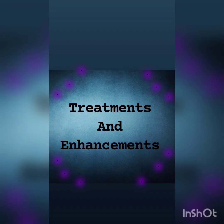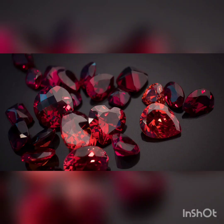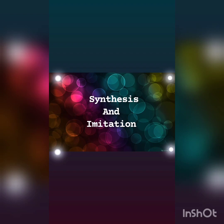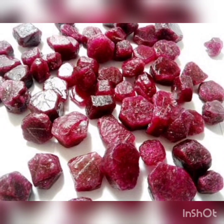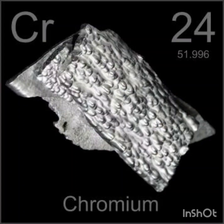Now let's see the treatments and enhancements. Improvements used include color alteration, improving transparency by dissolving rutile inclusions, and healing of fractures or cracks, or even completely filling them. The most common treatment is the application of heat. In 1837, Gaudin made the first synthetic rubies by fusing potash alum at a high temperature with a little chromium as a pigment.